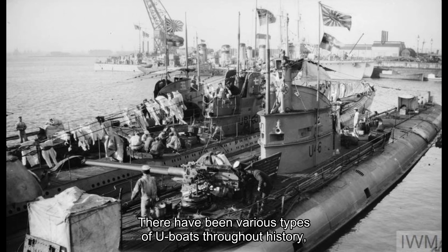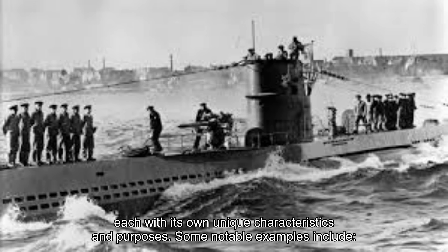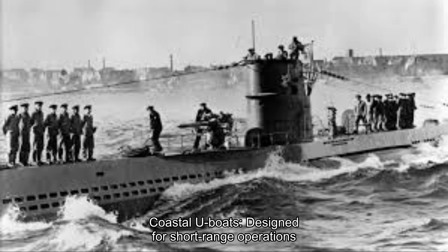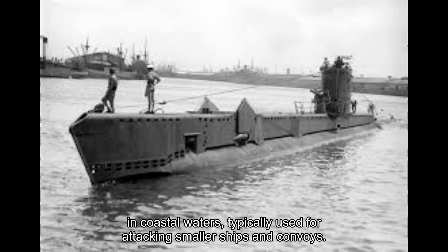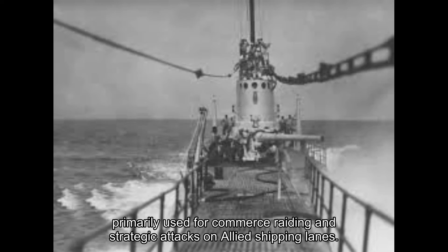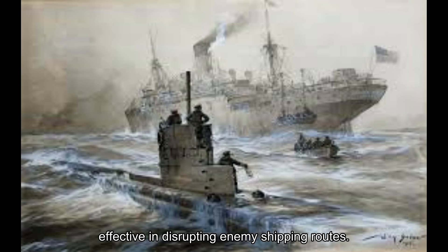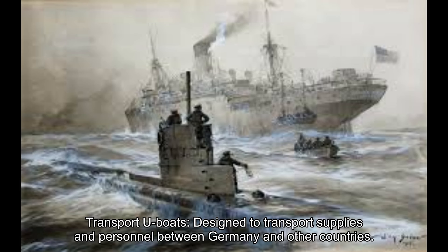There have been various types of U-boats throughout history, each with its own unique characteristics and purposes. Some notable examples include: Coastal U-boats, designed for short-range operations in coastal waters, typically used for attacking smaller ships and convoys; Oceangoing U-boats, capable of operating in the open ocean, primarily used for commerce raiding and strategic attacks on allied shipping lanes; Mine-laying U-boats, specialized in laying naval mines, which were effective in disrupting enemy shipping routes; and Transport U-boats, designed to transport supplies and personnel between Germany and other countries.